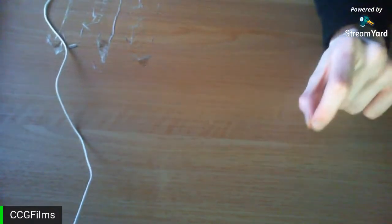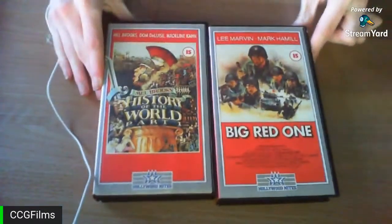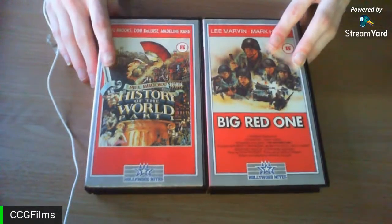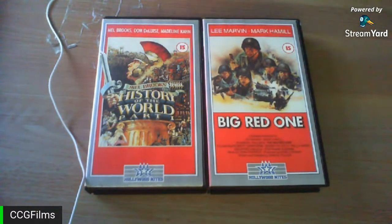Next up are the Hollywood Knights tapes. I'm not sure if I've shown these before, but here we go: The Big Red One and History of the World Part 1 — both 1986 VHS releases. The films came out in 1980 and 1981 respectively. Hollywood Knights was a very obscure British label in the 1980s that mainly released children's content like He-Man and Thundercats, similar to the Video Collection.